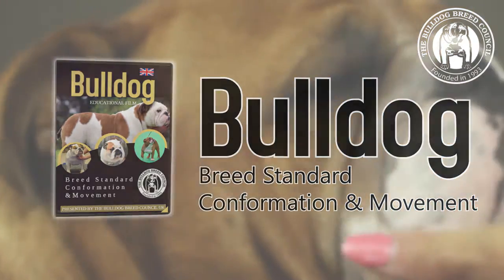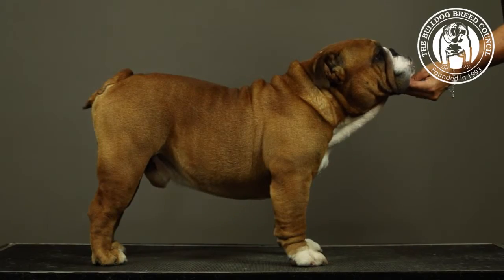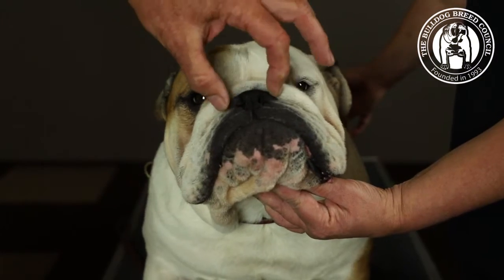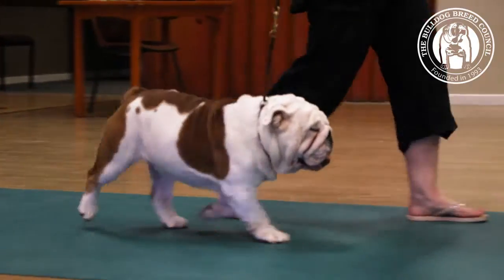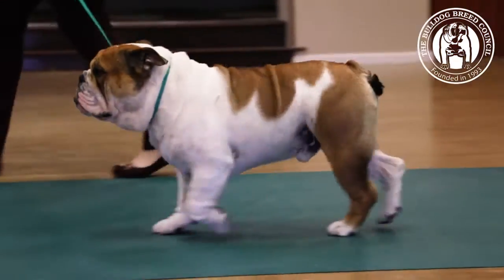It is filmed in three parts. Part 1 covers a brief history of the breed and its function. Part 2 provides an in-depth description of the Kennel Club's breed standard and a study of the male and female head. Part 3 is an extended explanation of Bulldog movement using the Bulldog Breed Council's interpretation of the Kennel Club description.